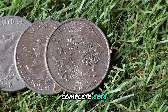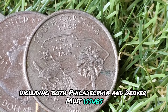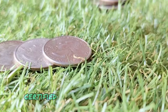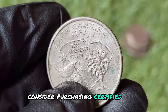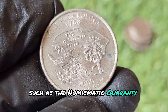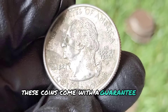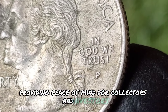Assembling a complete set of state quarters, including both Philadelphia and Denver mint issues, can be a rewarding challenge. Complete sets are often more valuable than individual coins. For high-value coins, consider purchasing certified coins that have been graded by professional grading services such as the Numismatic Guarantee Corporation (NGC) or Professional Coin Grading Service (PCGS). These coins come with a guarantee of authenticity and condition, providing peace of mind for collectors and investors.